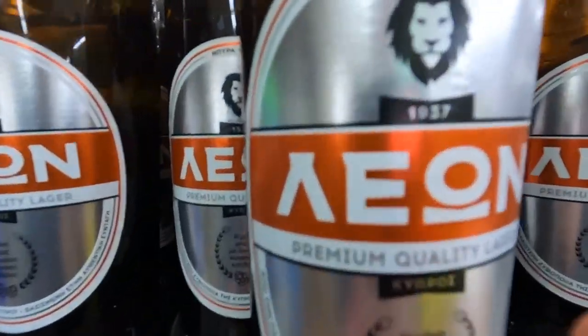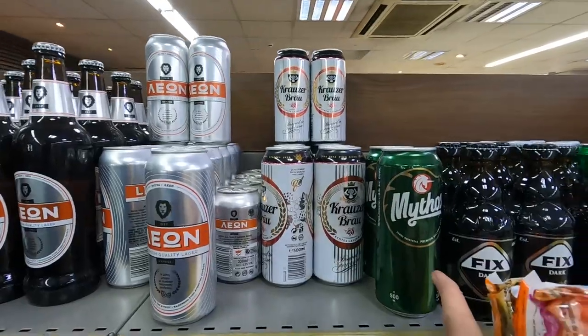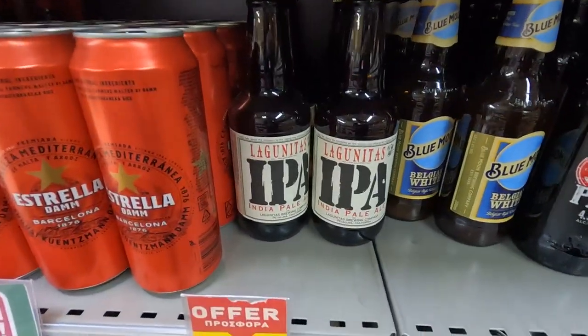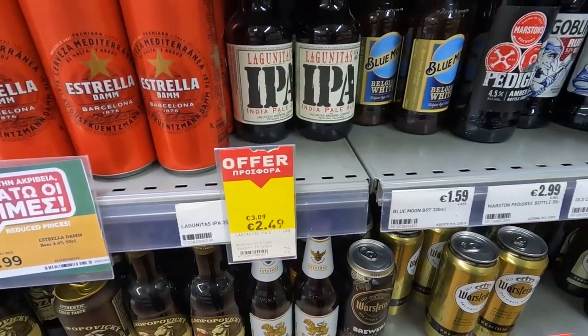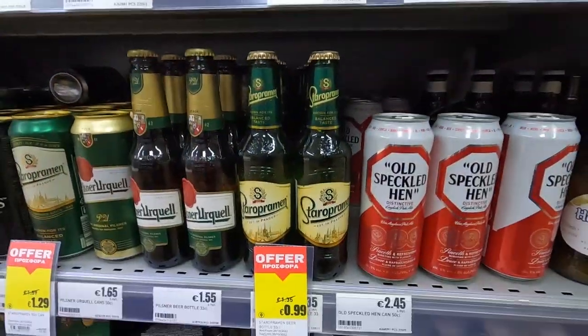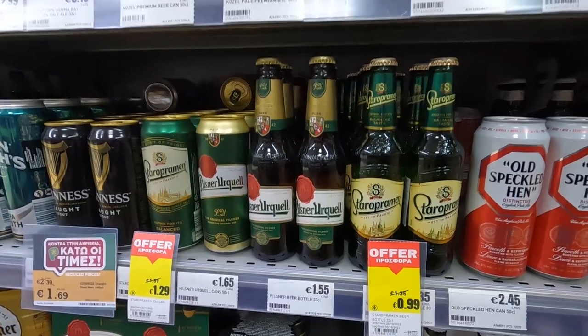Maybe this one? I think this says Cyprus — this one's good, it's Greek. A lot of selection though. They have Lagunitas, two and a half euros each, that's pretty good. The old tried and trues — Staropramen, Pilsner Urquell.